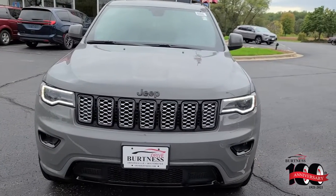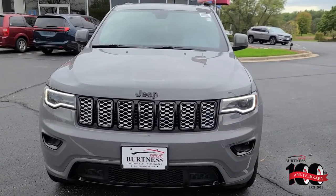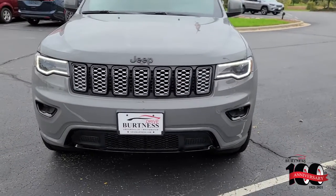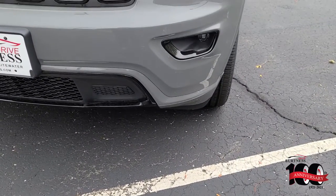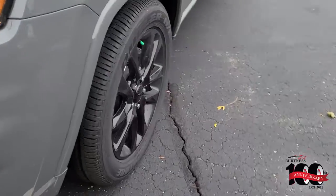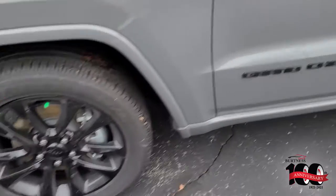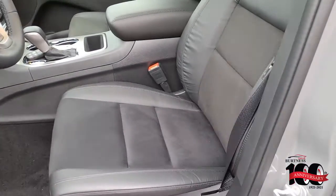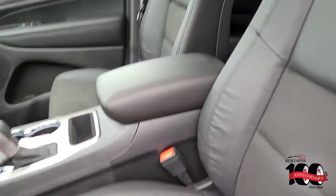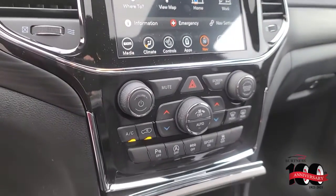Good morning, Shane from Burtness here, giving you a closer look at the Jeep Grand Cherokee Laredo. It's got the upper rated light package with LED daytime running lamps, fog lamps, blacked out wheels, blacked out Grand Cherokee badging, black interior with leather outserts and suede inserts.